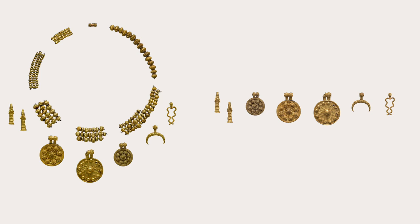Studying jewelry is a fascinating way to catch a glimpse into the past. With this example, we can use it to understand how people sought to combine religion and beauty to enhance their lives.